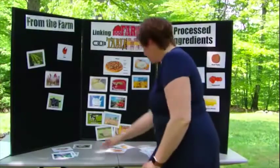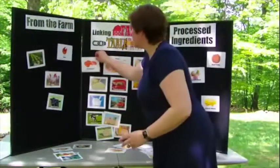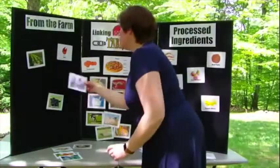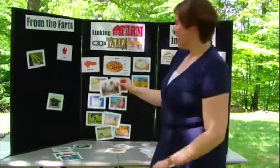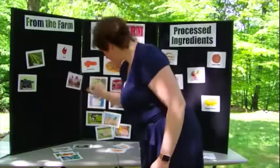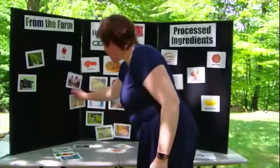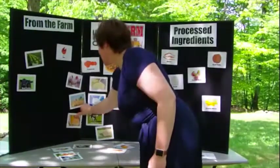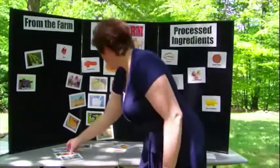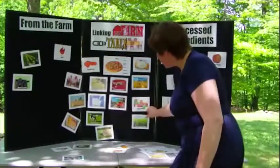We also need some pepperoni, which we have on our processed ingredients side. Where does that come from? It can come from many different animals — for these purposes, we'll say it comes from hogs. And again, they're going to eat some of the same things the dairy cow had to eat. Our last ingredient is vegetable toppings, and those come from vegetable plots.